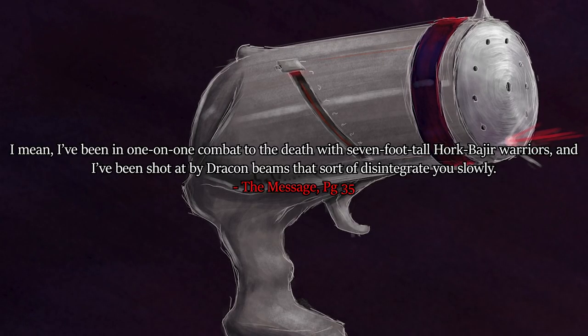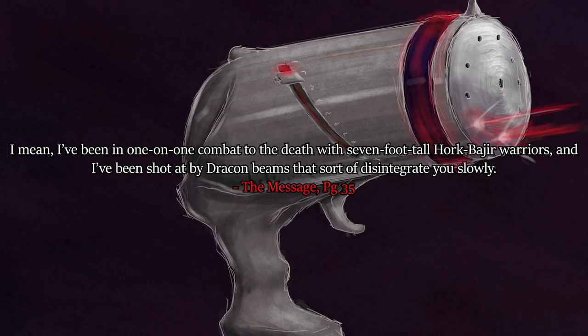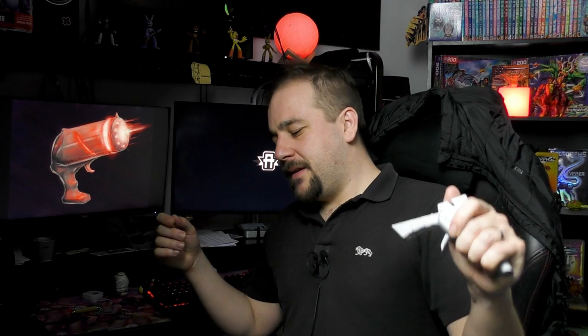That's unusual because everything else in the series describes it as more of a heat thing - concentrated heat. So why it felt like an electrical shock rather than a burn is unusual. Now let's look at what exactly a Dracon beam does to a living organism: 'I've been shot at by Dracon beams that sort of disintegrate you slowly.' Disintegrate you slowly - though there are many times where it's just poof and you're gone. That could be down to power levels, which we'll also get into. There is a lot to discuss here and it's probably a lot of rambling, but I think I eventually get to my point.